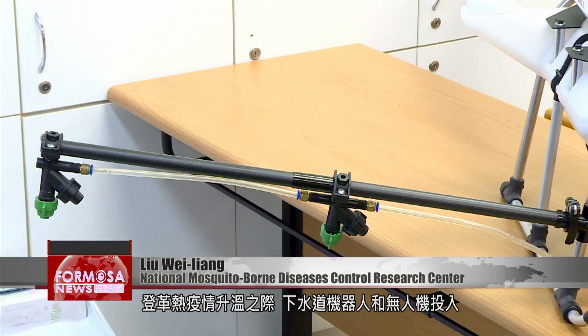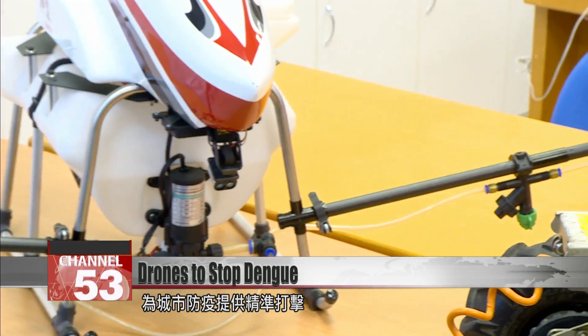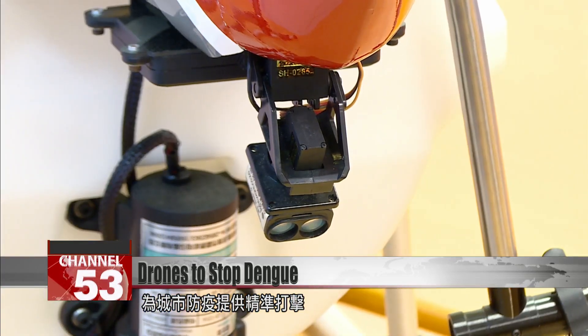In the past we would use manpower to patrol the sewers, which was quite a large expenditure, and people also miss things. We can use sewer robots to patrol step by step through the sewer and see where the breeding grounds actually are. As the epidemic of dengue fever spreads, these sewer robots and drones are helping provide city residents with another layer of protection.